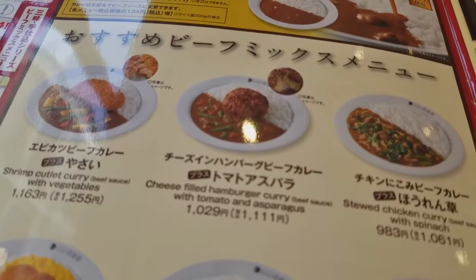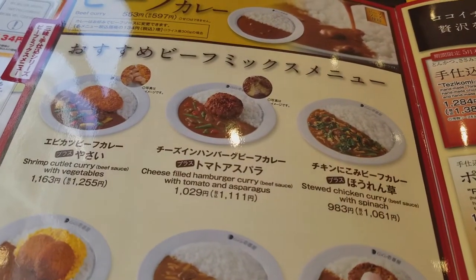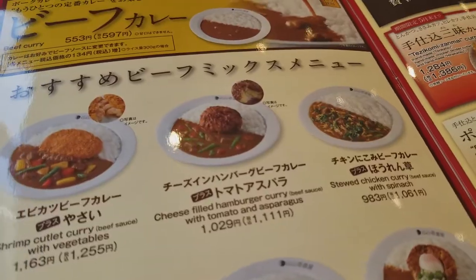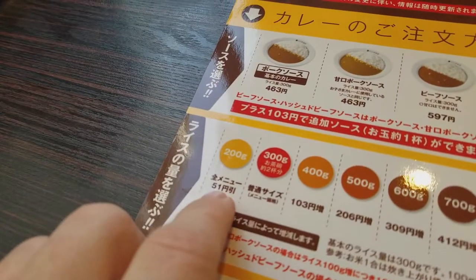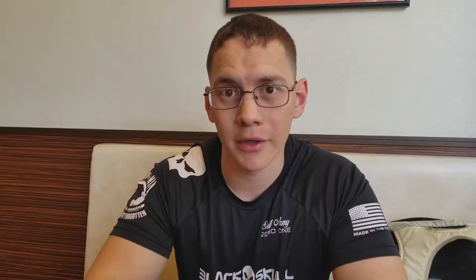Today I'm going to change it up. I'm actually going to have the hamburger cheese-filled curry with vegetables and asparagus. It's pretty good — I had it before a long time ago, but I think I only had it once, so I'm actually pretty excited. I'm also going to have a level three spice, 200 grams of rice, and the beef curry sauce. Let's go ahead and wait for the meal to come out.